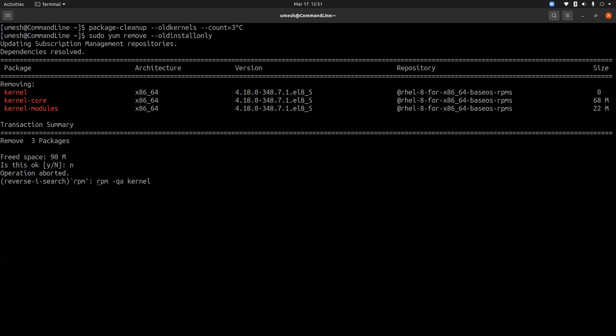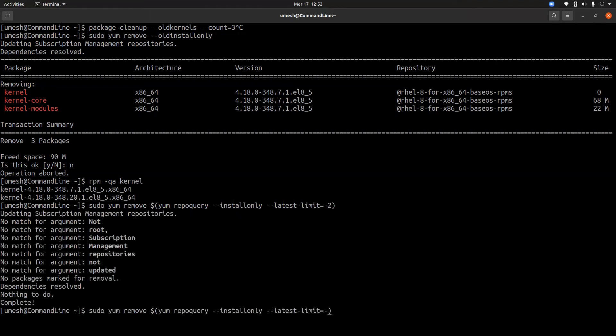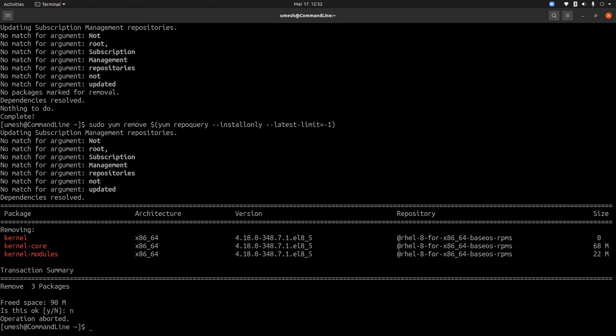If you want to keep more versions, you can use 'sudo yum remove $(yum repoquery --installonly)' with a '--keep-at-least 2' option, which means skip the latest two packages. If you specify one, it will keep only the latest package and delete the rest. This command is similar to 'sudo yum remove --oldinstallonly'.